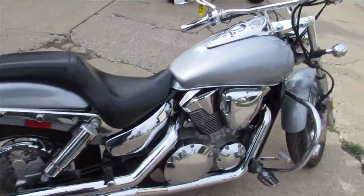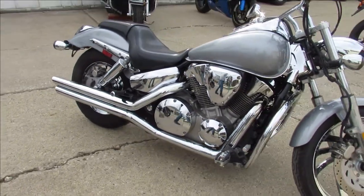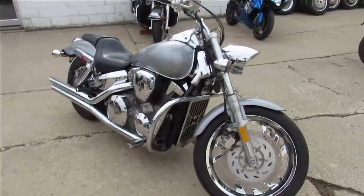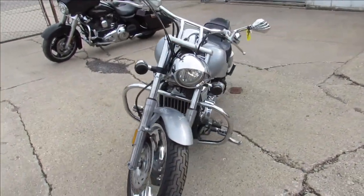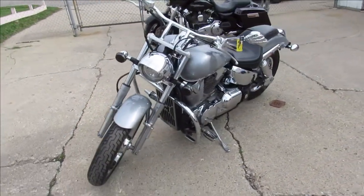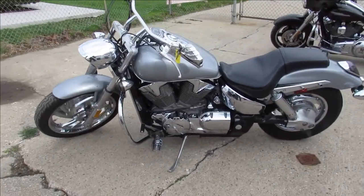This one is a 2004 Honda VTX 1300. Comes in a liquid silver paint, tons of chrome. Good looking bike, runs strong, needs nothing. Just been serviced at the factory authorized Honda dealership. Been inspected, all the fluids have been changed. This thing's ready to hit the road — buy with confidence. And this bike sounds great.